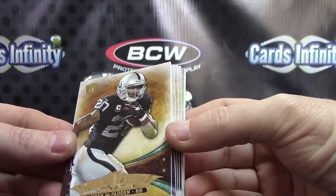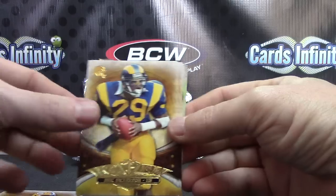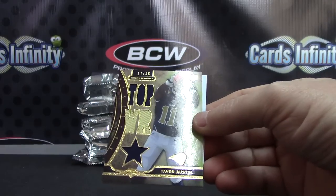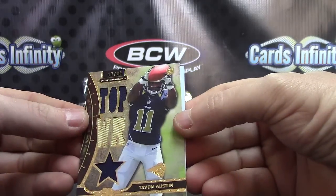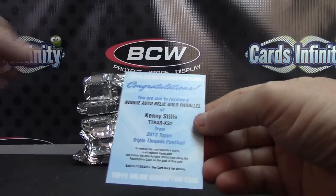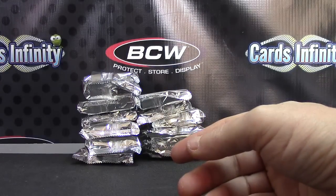We have Ron DMC, Aldon Smith, Clay Matthews, Eric Dickerson, Christian Ponder — patch, patch, patch. Tavon Austin, 17 of 36. And there's a Kenny Stills in every nine-box case — this is the gold version for the Saints. Ram Saints. New Orleans on this one is Lenny.